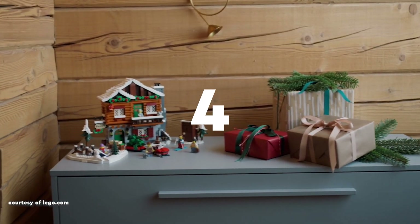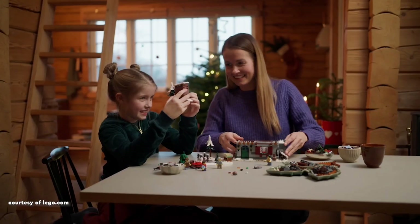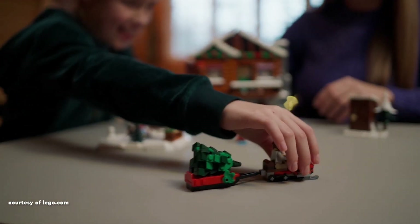Securing the 4th spot is the 2023 release, the Alpine Lodge, set number 10325, retailing at 100 American dollars or Euros, or 90 British pounds,